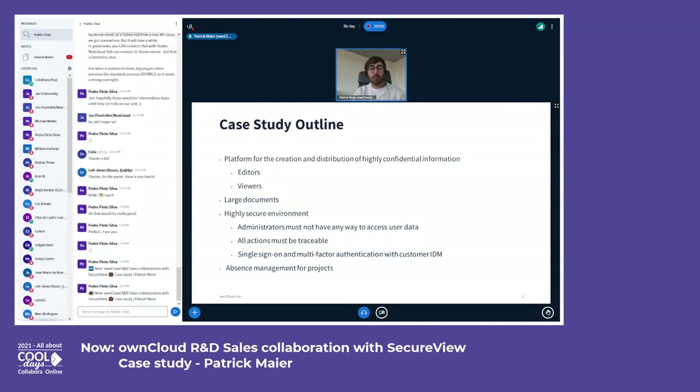And then we have viewers — those are the people who should get the information in a secure way. We're also talking about very large documents: presentations or text documents with high-resolution drawings and many pages, so files with potentially several hundreds of megabytes were the benchmark here.